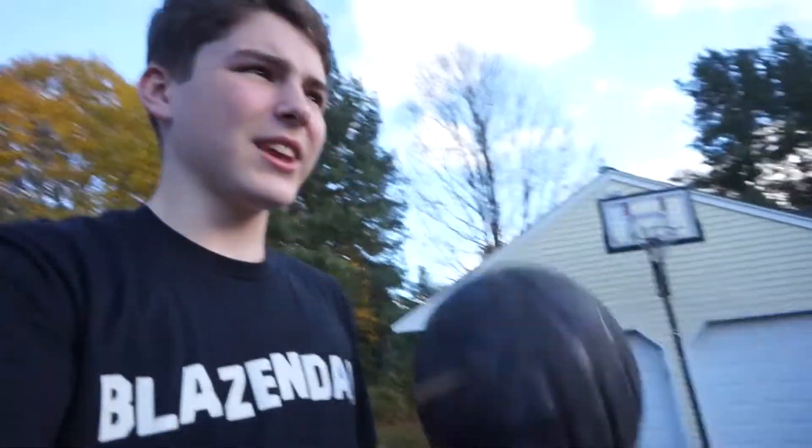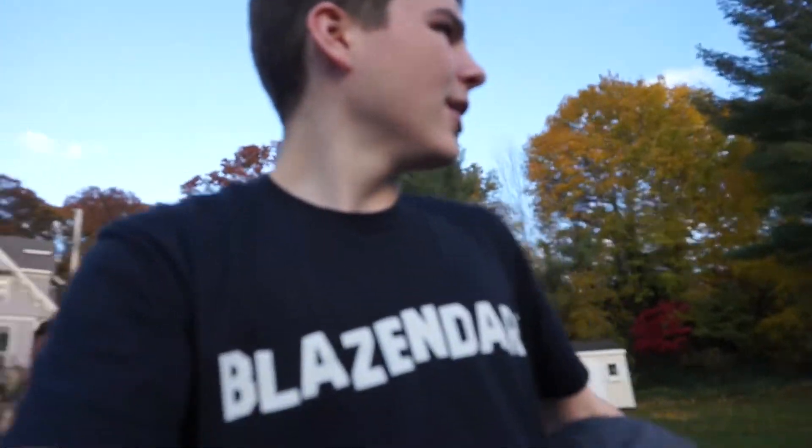Alright guys, so we're outside now. We're going to play some basketball with Matt. It stopped raining out — we were playing before, but I decided why not just come play again. I'm going to set the camera down for a little time lapse to give you guys some more content. So I'll put you guys into a time lapse of us playing right now. Let's go.